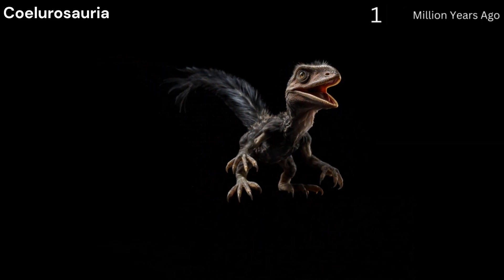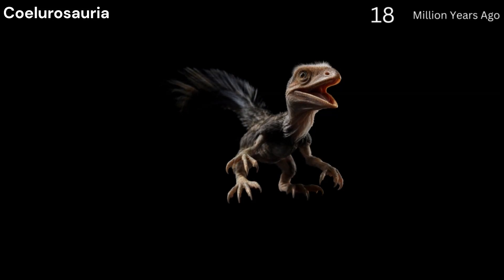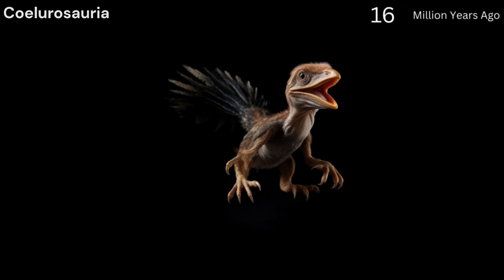Coelurosaurs, 200 to 150 million years ago. Emerged during the Jurassic period, these were small to medium-sized theropods with feathers or similar structures.